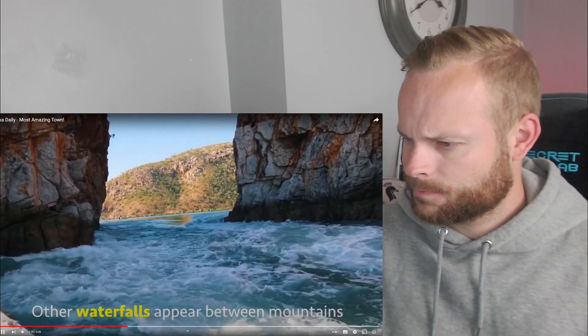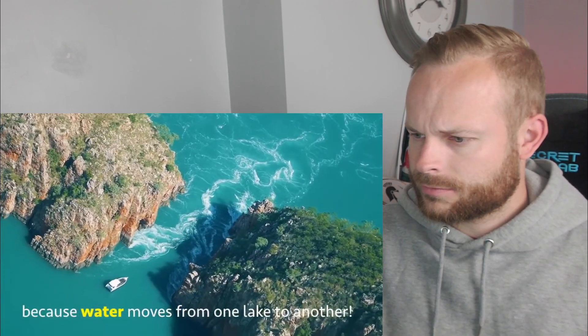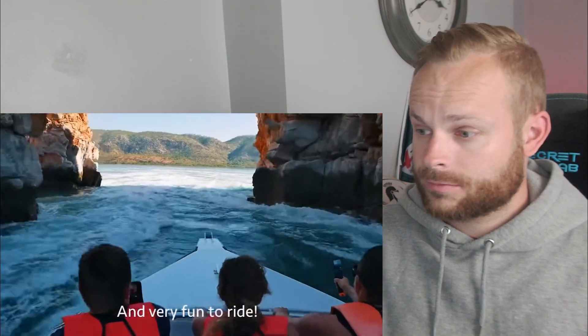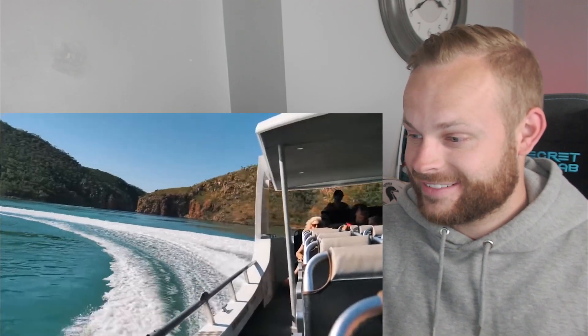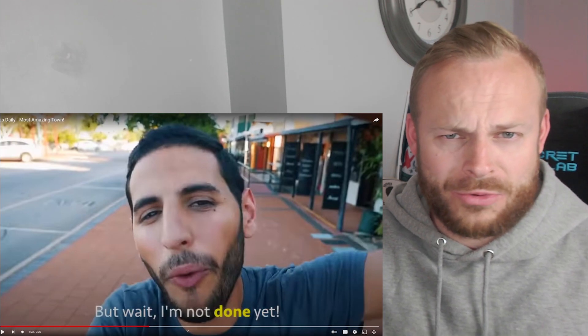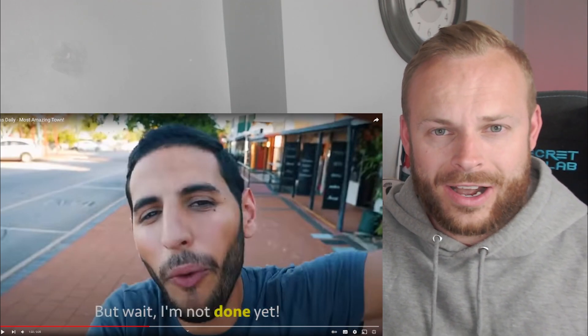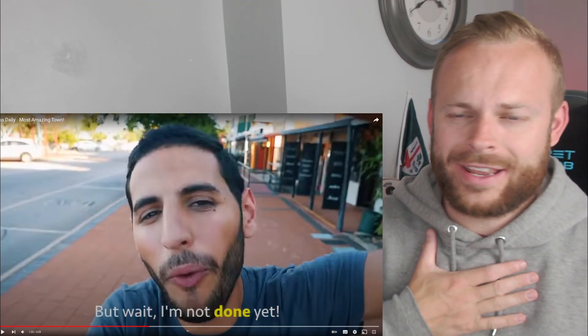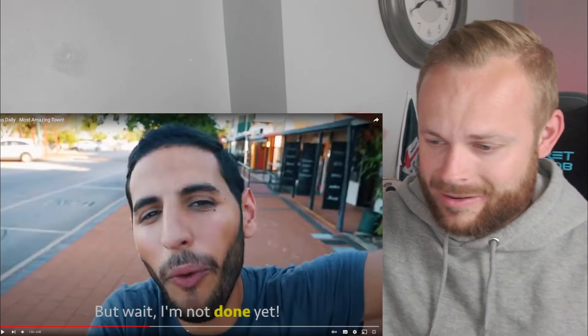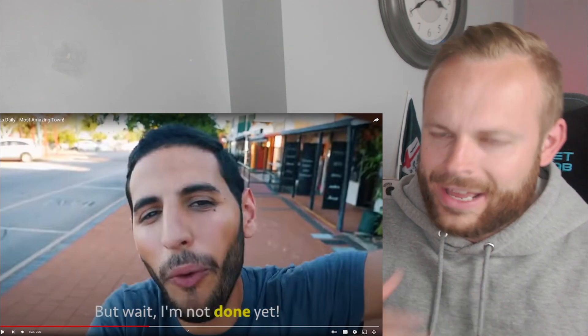Waterfalls also appear between mountains because water moves from one lake to another. This is very rare to witness and very fun to ride. I need to know if anyone from Broome or around the world has done that — I think it would be too much for me. I'm not great in the sea as it is, and then a fast boat going through that — oh man, that would be tricky.